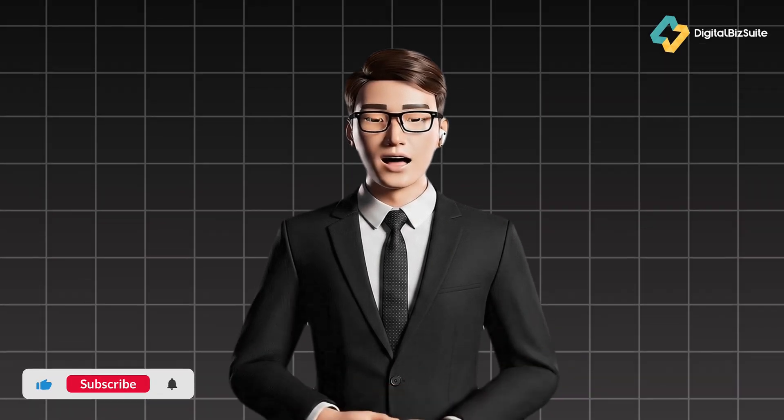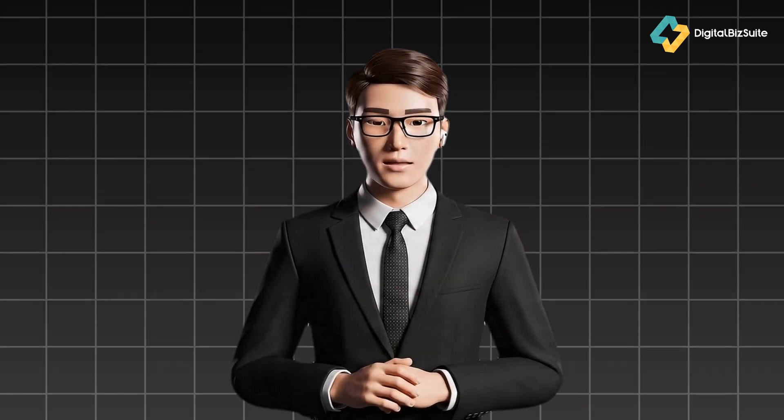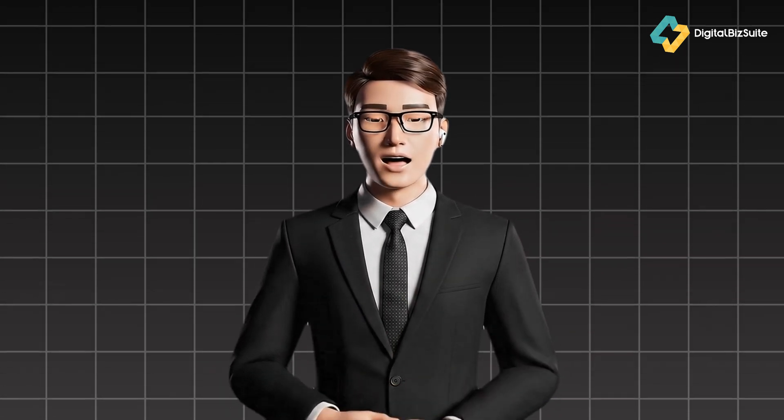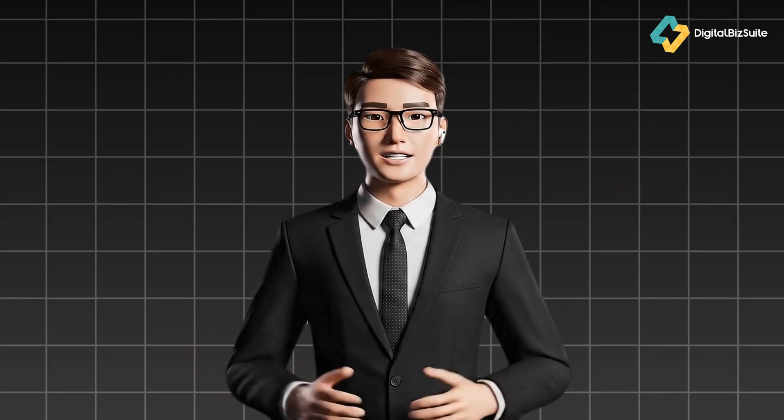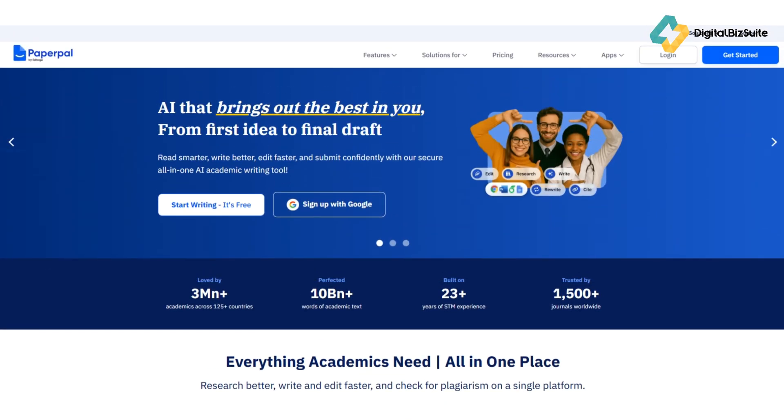If you've ever spent hours editing your research paper or polishing a professional document just to make it sound right, this one's for you. Meet Paperpal, an AI-powered writing assistant that helps you write, edit, and refine your academic or professional work faster and smarter. In this video we're diving deep into what Paperpal is, who it's for, its standout features, pricing, and whether it's truly worth adding to your productivity toolkit.